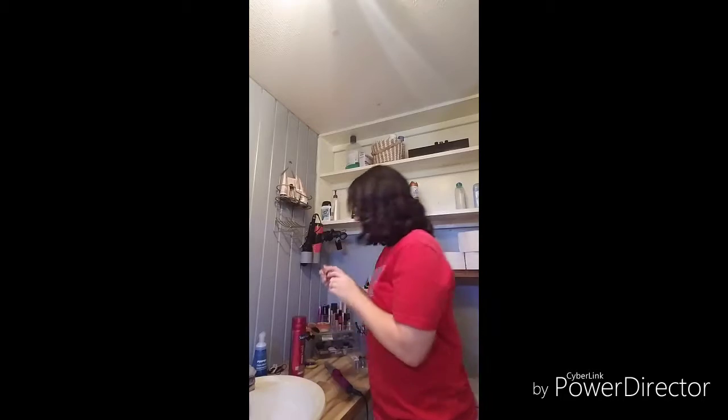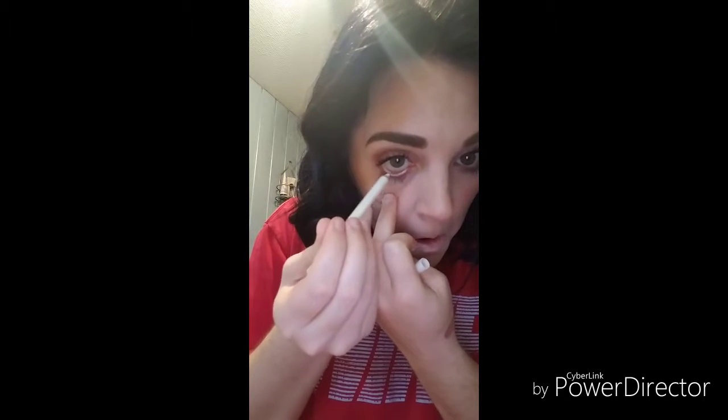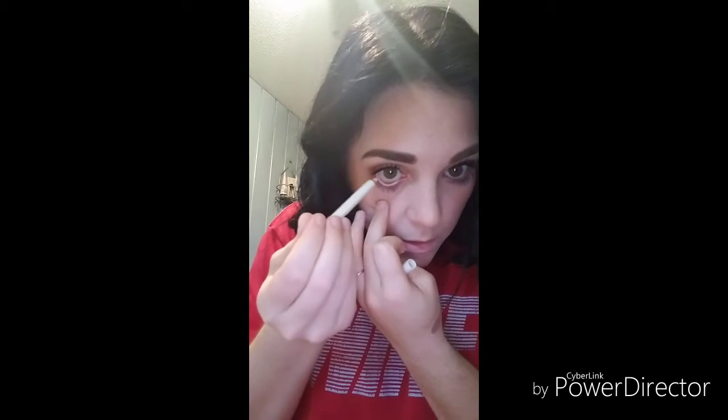I'm going to go in with my Lash Sensational in Blackest Black mascara and do that off camera. Then I'm using the Rimmel London Soft Kohl eyeliner in white on my waterline.